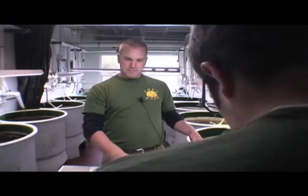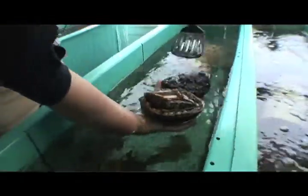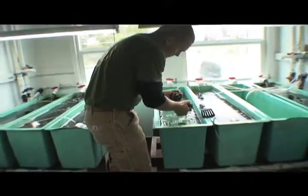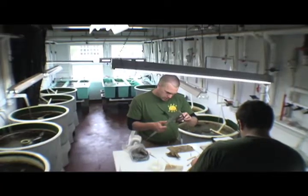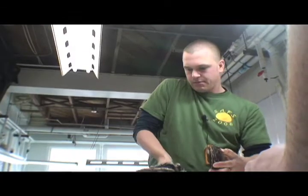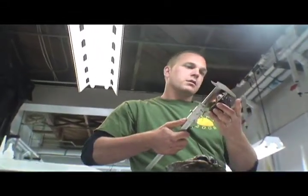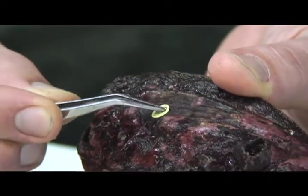We have ten new broodstock animals that were collected in the San Juan Islands by the Fish and Wildlife Dive Team. Today we are basically taking all of our morphometrics data on these new animals, so we want to get shell length, shell width, wet weight, sex, the ripeness of the animal — so we'll be taking a look at the gonads — and then we're going to tag each animal so that we know who's who, which allows us to track individuals through the spawning process.